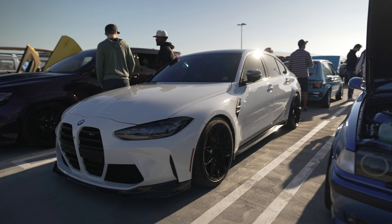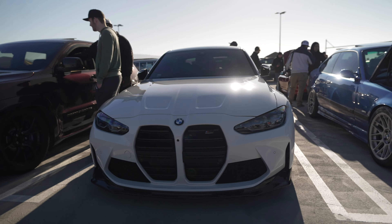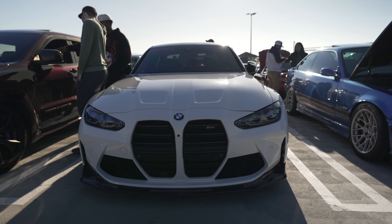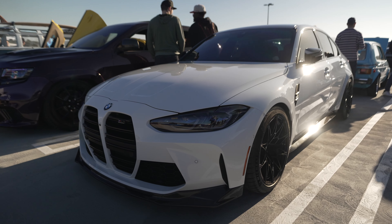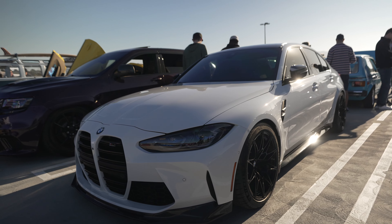BMW M3 with the new kidney grille. I have to admit it is starting to grow on me — I don't mind it anymore. I'm actually starting to think it looks attractive. Something's wrong with me.